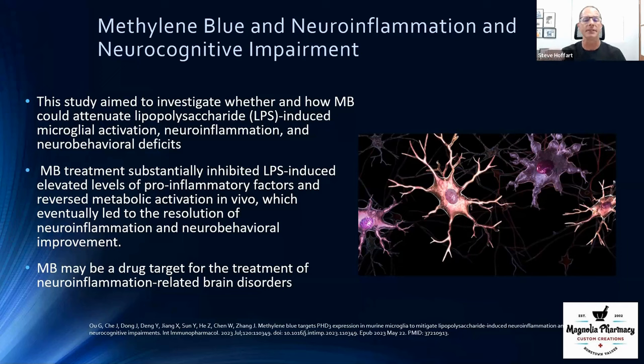When LPS hits the brain, it causes microglial inflammation. Microglia are essentially our brain's immune system, and once activated they're hard to turn off. If you eat a bad diet every day, you're triggering this constantly, leading to cognitive decline, confusion, poor memory, headaches, and enhanced aches and pains. Remarkably, when methylene blue was given to these rats with LPS-induced brain inflammation, it resolved the neuronal inflammation.